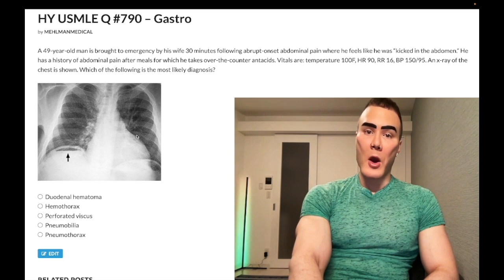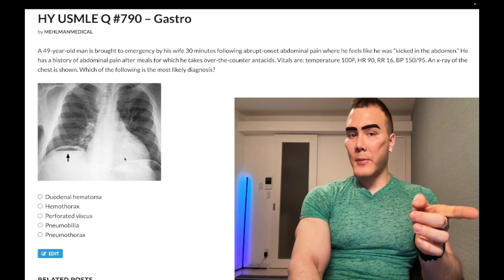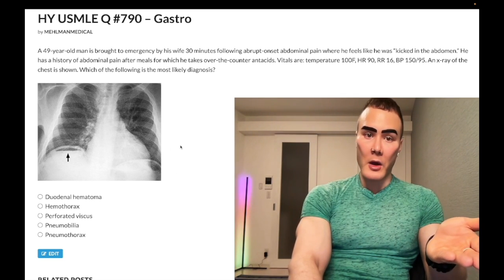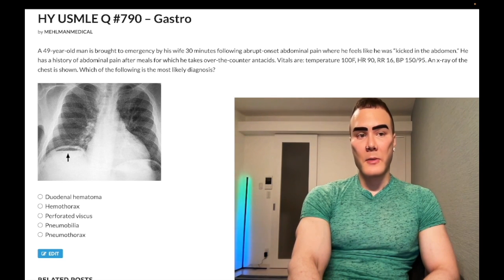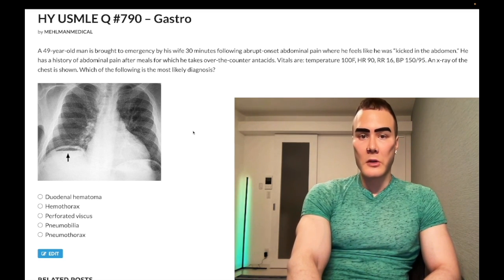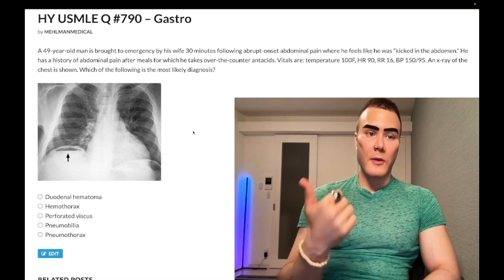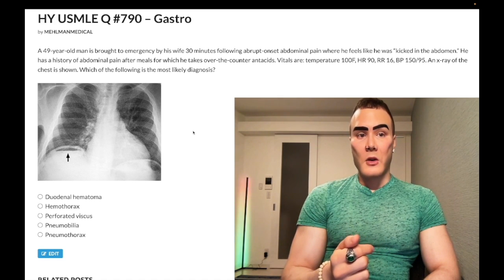The USMLE doesn't really test your ability to identify the X-ray per se — this is more about the history. The patient feeling like he was kicked in the abdomen is very characteristic. Per my observation on NBME exams, ruptured viscus presents very suddenly, and you get air under the diaphragm on imaging. On 2CK, they can give you the same vignette and ask the next best step in management. The answer will be X-ray of the chest and abdomen. I've seen chest X-ray alone or chest and abdomen combined as answer choices — that's how we diagnose ruptured viscus.